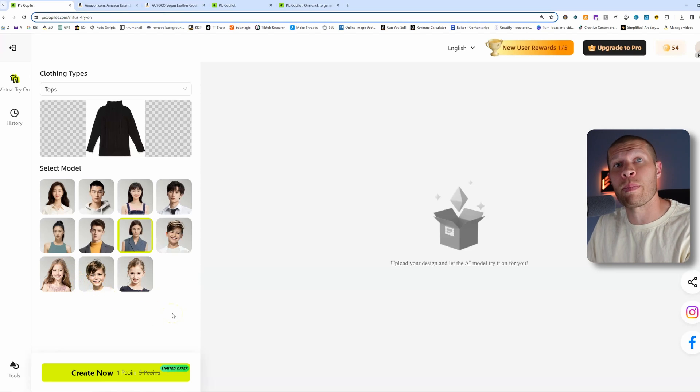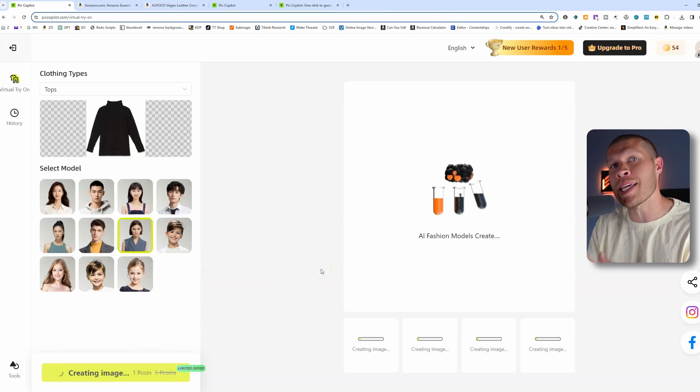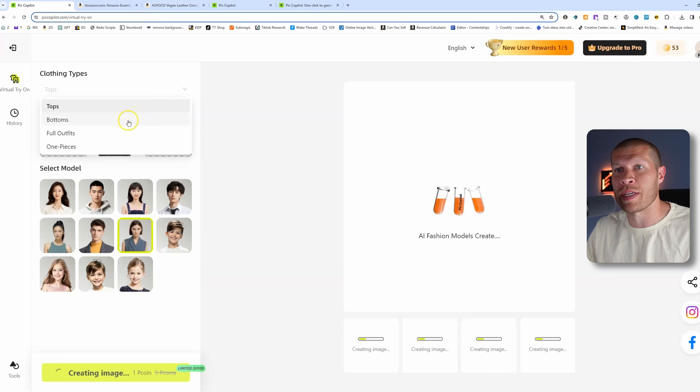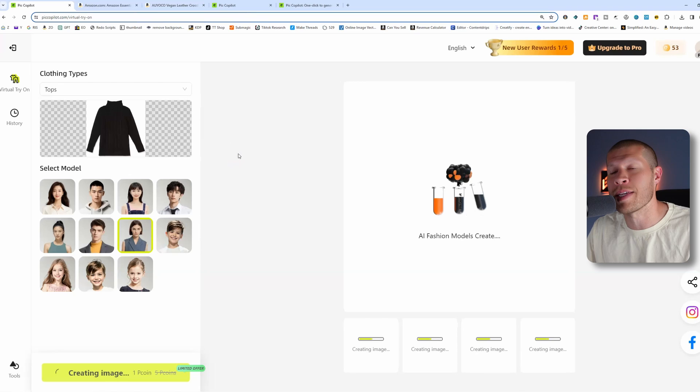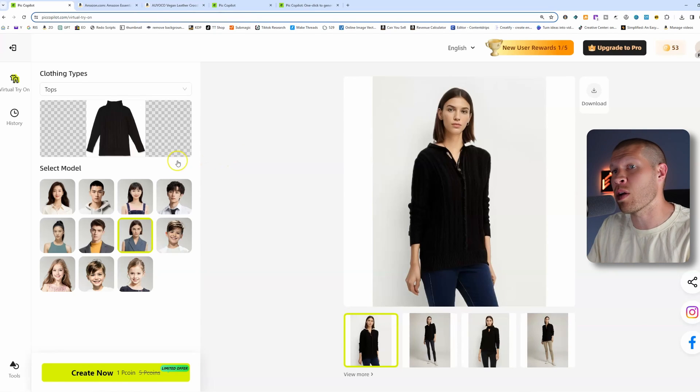All you need to do is click 'Create Now' and it will generate the AI fashion model you picked wearing that piece of clothing. If you're doing something specific, you'd change the clothing type — is it a top, a bottom, a one-piece suit? Pick that under clothing type, and there you go — the AI model wearing the sweater in four different images you can download instantly.